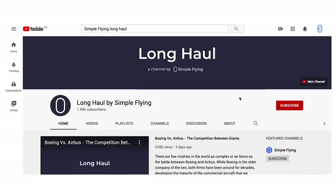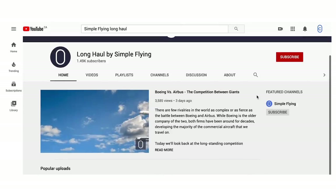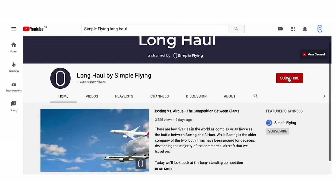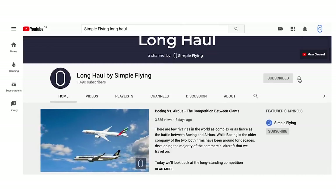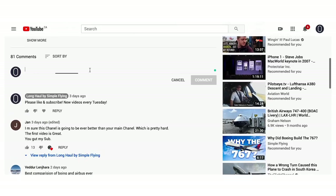First off, welcome to our new channel. We're excited to add new long-haul videos once a week and hope you'll subscribe. Thanks to all those who've already shown their support and encouragement for this new project. If you have any ideas for future topics, please let us know in the comments.